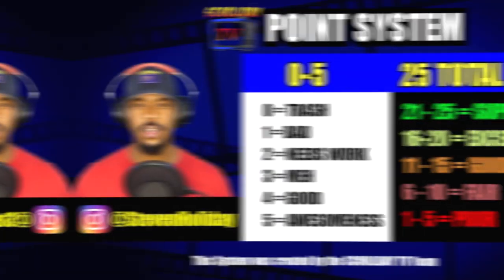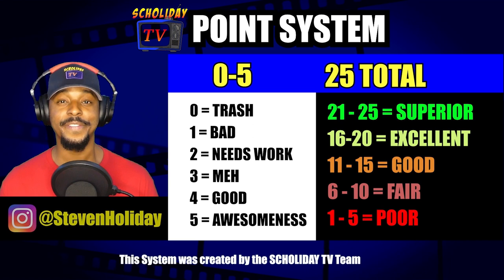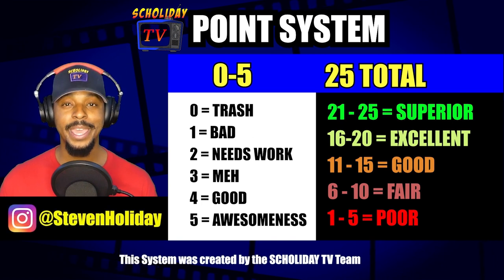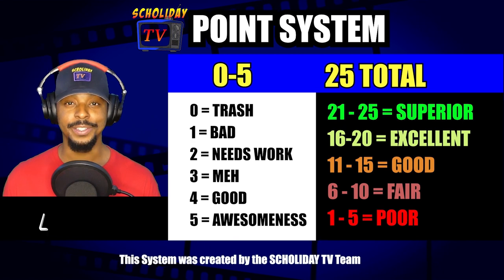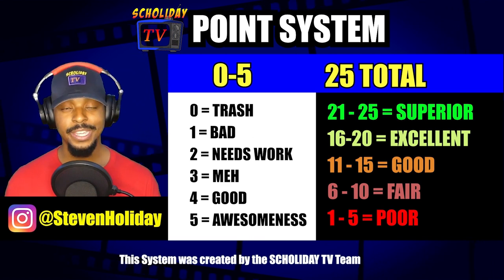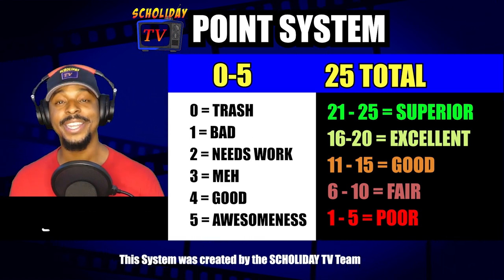Let's check out these scores. The scoring system I'm using is 0 to 5, where 0 is absolute trash and 5 is complete awesomeness. The band can score up to 5 points in each of the 5 categories, making the total score a band could receive 25. 21 to 25 is superior, 16 to 20 is excellent, 11 to 15 is good, 6 to 10 is fair, 1 to 5 is poor, and 0 is absolute trash — and the program is a danger to society and needs to be shut down.